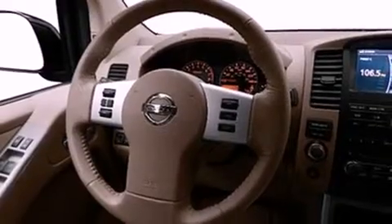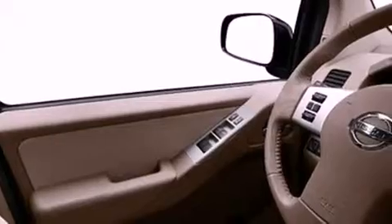Its top features include skid plates and power-adjustable gas and brake pedals, which enable you to change their height and distance to fit your body rather than you fit to their positions.